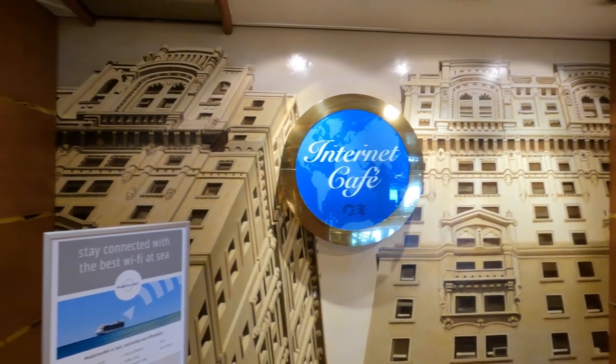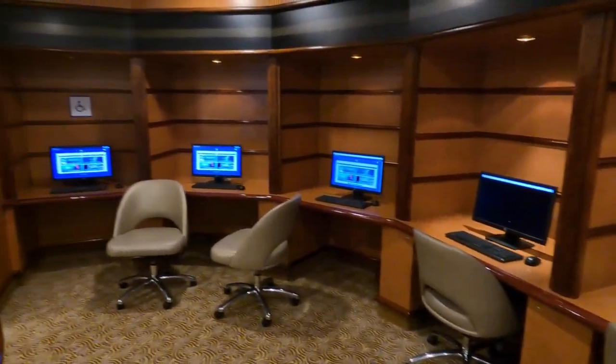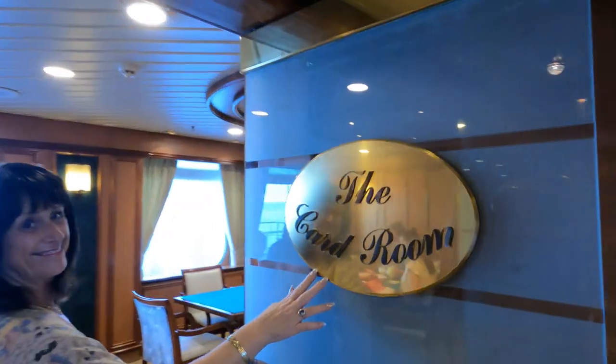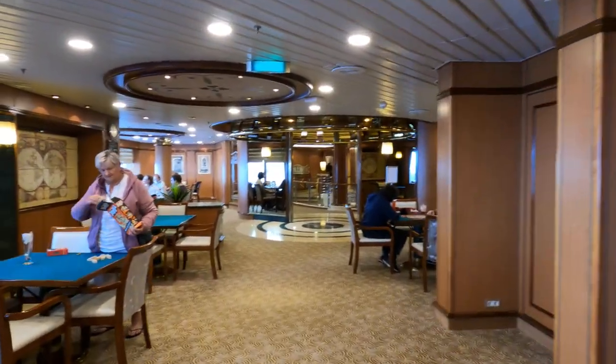The Princess Plus and Premium packages include WiFi, but if you don't have this there is an internet café situated on both sides of the ship on this level. Rounding out the public lounges on deck 8 is the card room.